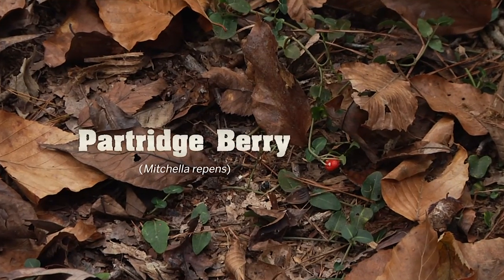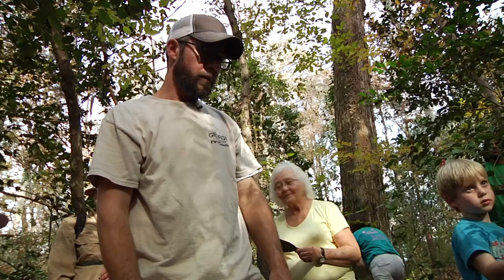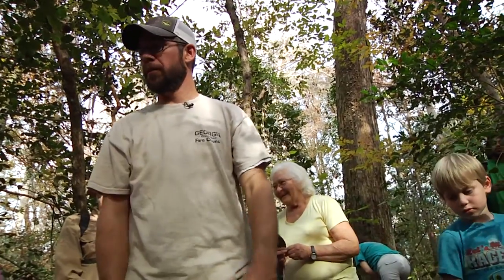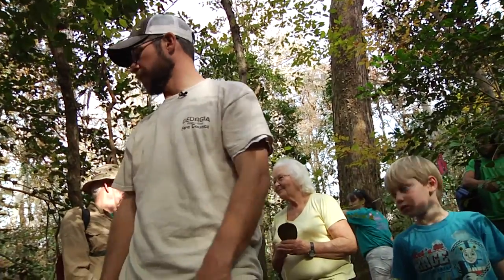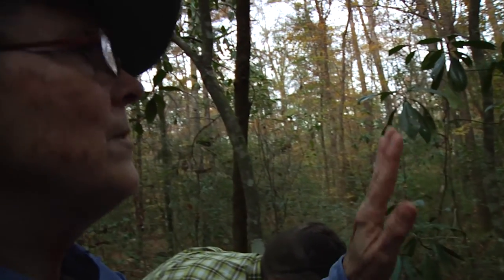This is partridge berry that you see growing here underneath. You'll see some with little red berries on it. That's a native plant and it's a good indicator of relatively undisturbed areas. This was one of the two vines that the botanists all said confirmed this is an old-growth, non-disturbed forest — because they wouldn't be here in this quantity.